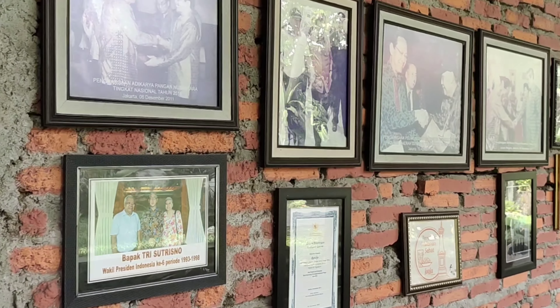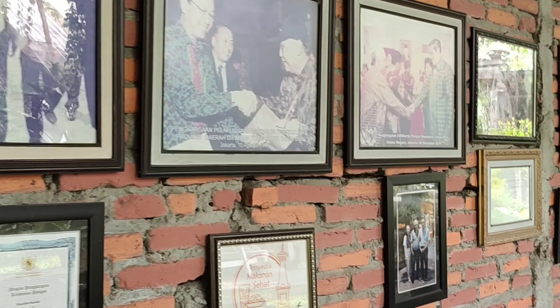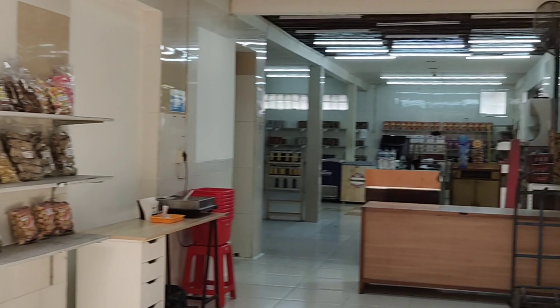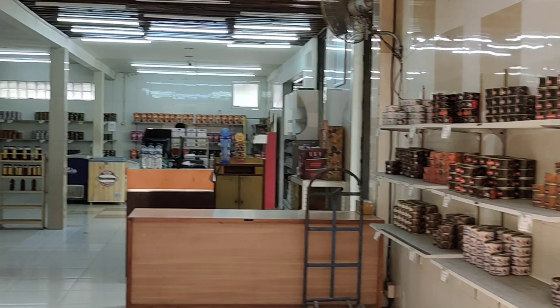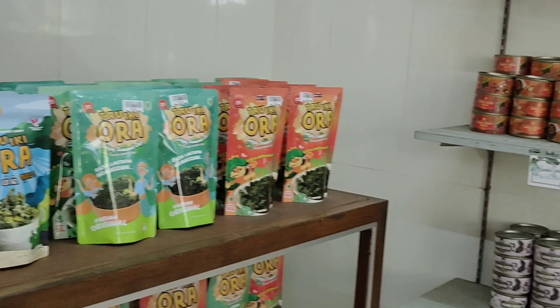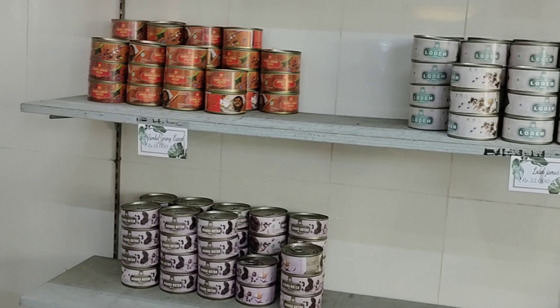Berbagai penghargaan ini dapat kita lihat di dinding-dinding resto di Jejamuran ya. Restoran ini juga memiliki toko yang menjual oleh-oleh khas Jejamuran.